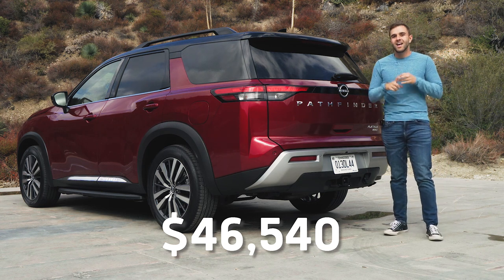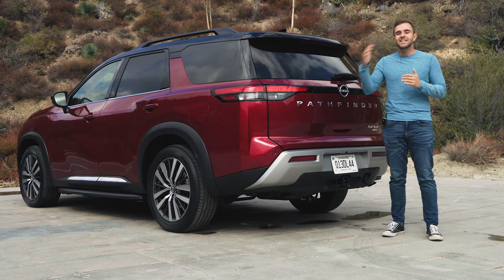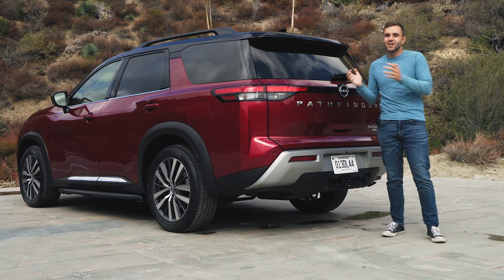Last up is the all-in Platinum model for $46,000, though this car with its all-wheel drive, two-tone paint, and running boards checks in at just shy of $52,000 with destination. All of the Pathfinder's competitors can easily crest $50K once you start adding options, so while this isn't a screaming bargain, it's not a rip-off either.